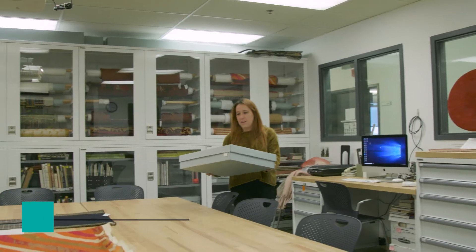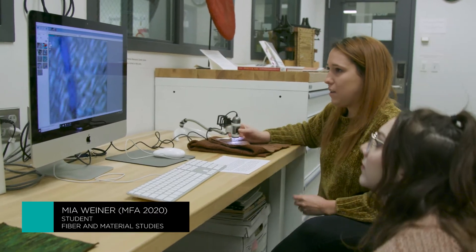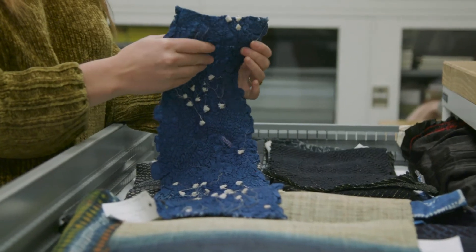The textile resource center is an incredible resource for students — they can actually come in and touch these pieces where otherwise you can only look at them behind glass at a museum.